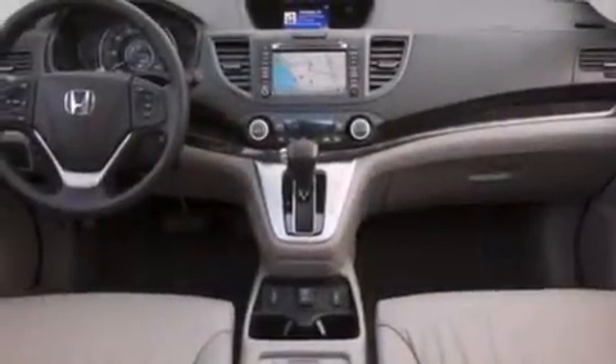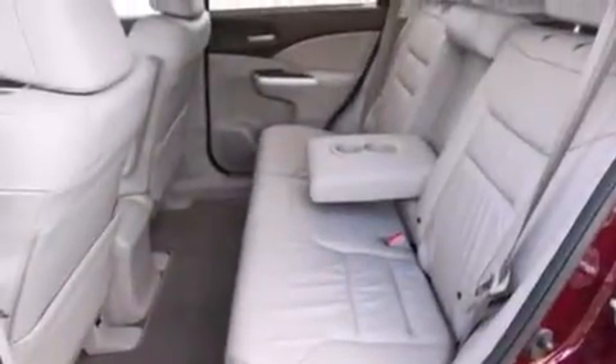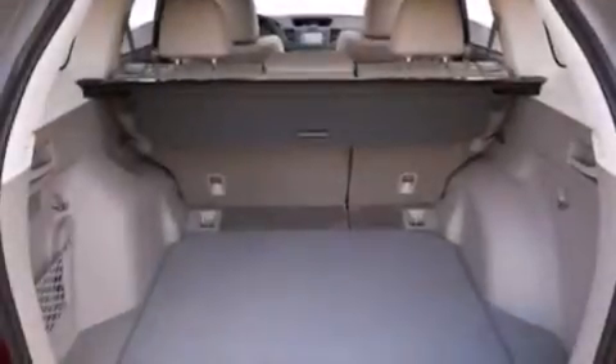The following features are also included: air conditioning with automatic climate control, cruise control, full power accessories, side curtain airbags, and front fog lights.